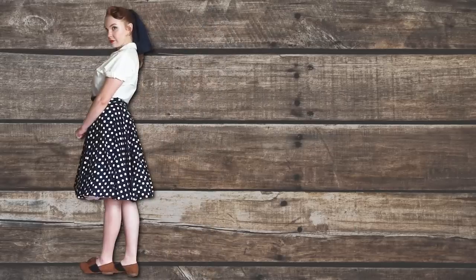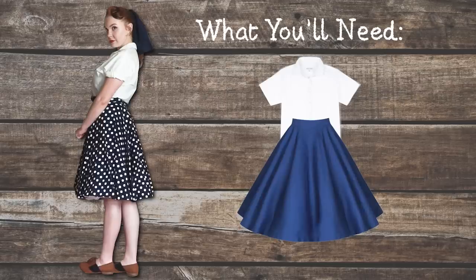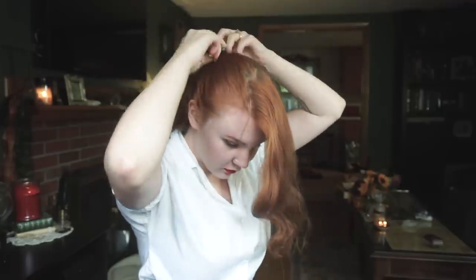Starting off with the 50s look: you'll need a white button-up blouse — vintage or modern — a circle skirt, which you can find pretty cheap on Amazon, eBay, or Lindy Bop, some saddle shoes (or flats or oxfords), and a belt to tie it off. For the hair, take your bangs, put the rest of your hair in a high ponytail, hairspray the ends of your bangs, roll the ends around your fingers and roll back up towards your scalp, pin in place, and finish with a hair scarf.